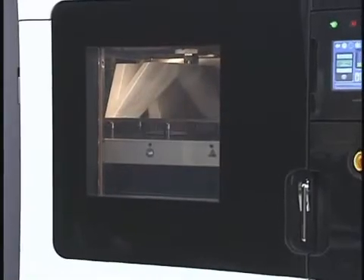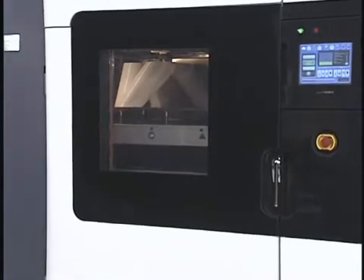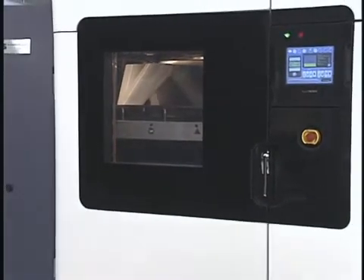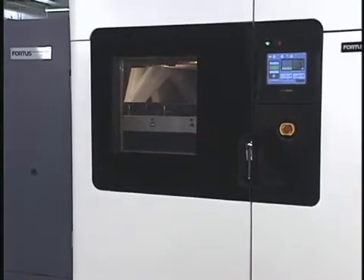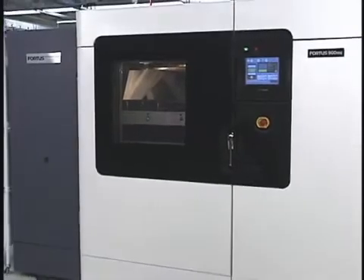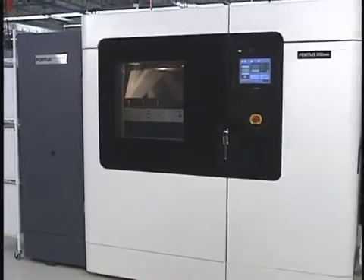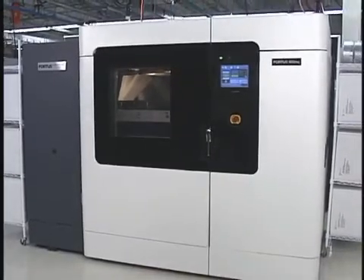Depending on your requirements for part strength, tolerance, surface finish, accuracy, and size, there is a Fortis system that is right for your application. Each offers a large build envelope and high material capacity, delivering long, uninterrupted build times, larger parts, and longer production runs than competitive additive fabrication systems.